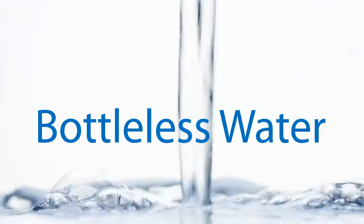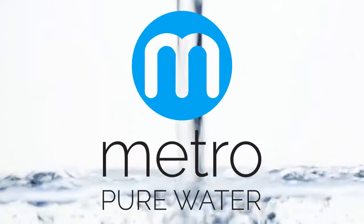It's time to go bottleless with Metro Pure Water. Bottled water is a messy business.